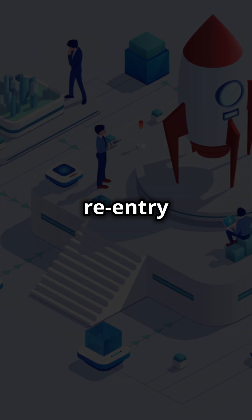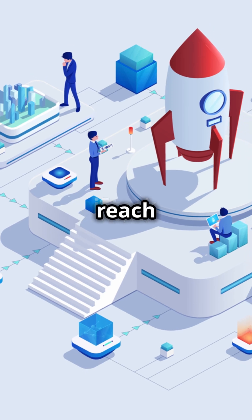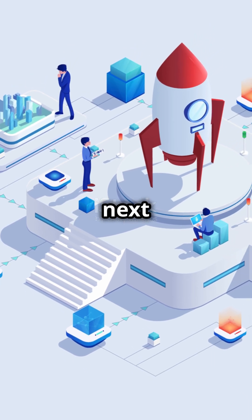Sometimes, they even come back to Earth, executing a precise re-entry and landing. And that's how we reach the stars. Ready for the next launch?